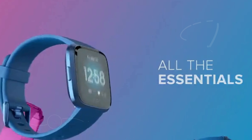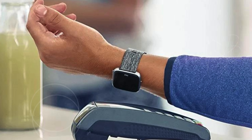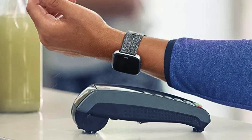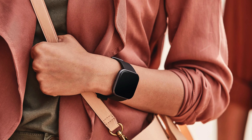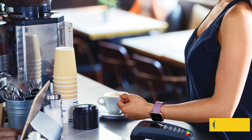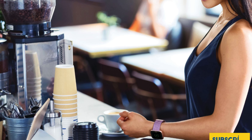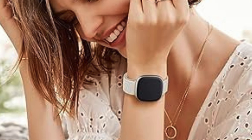Its four-plus-day battery life, lightweight anodized aluminum body, and comfortable slim design ensure all-day wearability. With 15+ exercise modes, water resistance up to 50 meters, and smartphone GPS connectivity, it accurately records your workouts. Stay connected with call, text, calendar, and app alerts, and send quick replies on Android. Additional features include 24/7 heart rate monitoring, sleep stage tracking, and female health tracking through the Fitbit app.